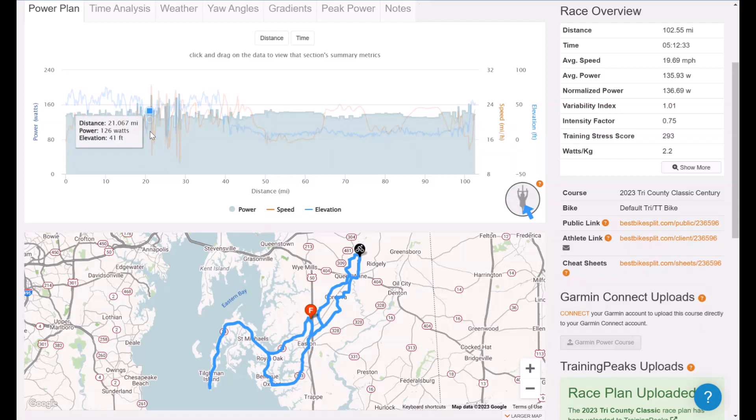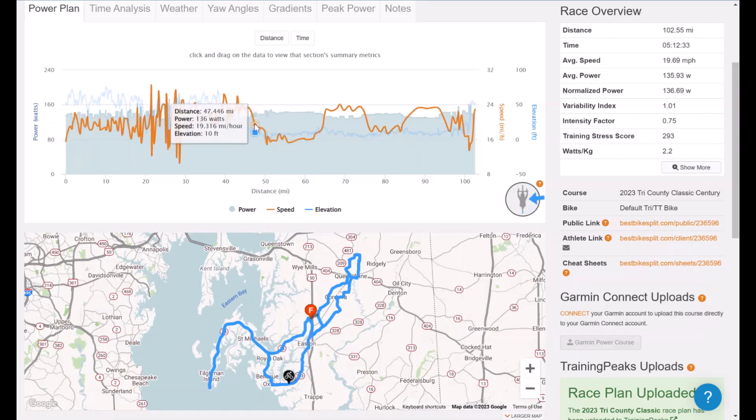As you start to flip around and go further south, you're going to be greeted with a nice tailwind. If you are in a big group, this next section should be a dream — from mile 20 pretty much all the way to mile 47. So you have about 27 miles of downwind, at least typically, before things switch a little bit.